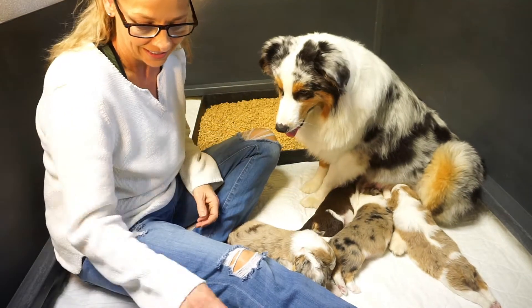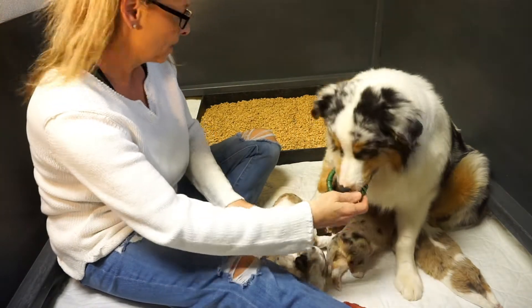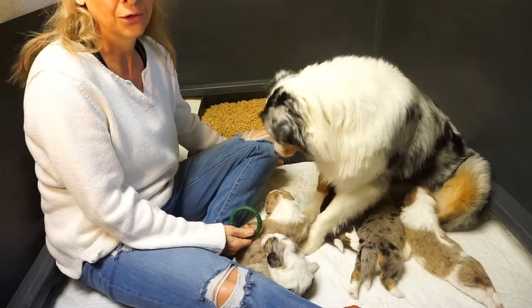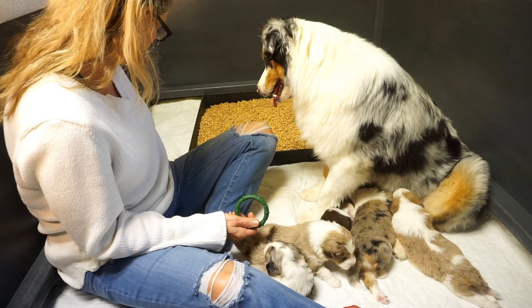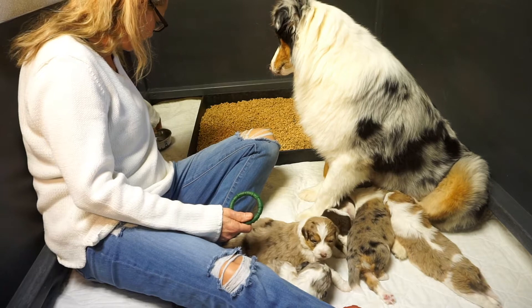We've got our toys in here now. We've added a few toys for them to play with, or for Coda to play with. We've also added our litter pan with pellets, and a very shallow amount of water for them to start getting used to.